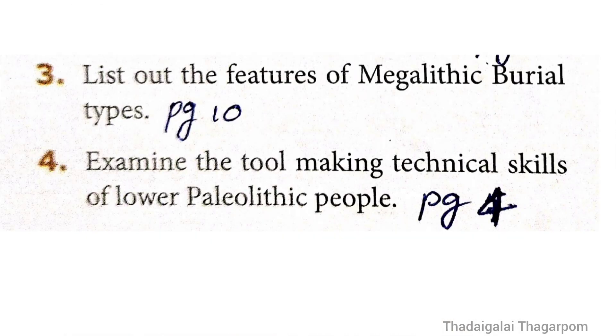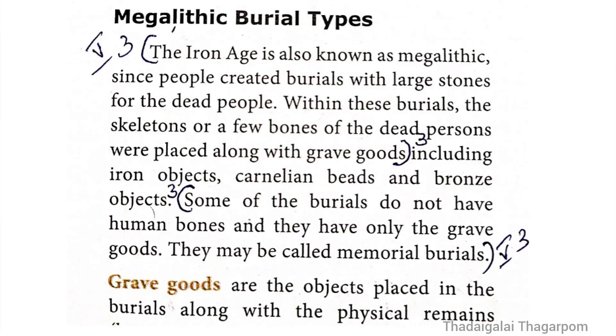Brief answer Question 3: List out the features of megalithic burial types. The answer is on page 10, under 'Megalithic Burial Types.' Key points: The Iron Age is also known as Megalithic, since people created burials with large stones for the dead. Within these burials, skeletons or a few bones of the dead persons were placed along with grave goods. Some burials do not have human bones and have only grave goods — these may be called memorial burials.